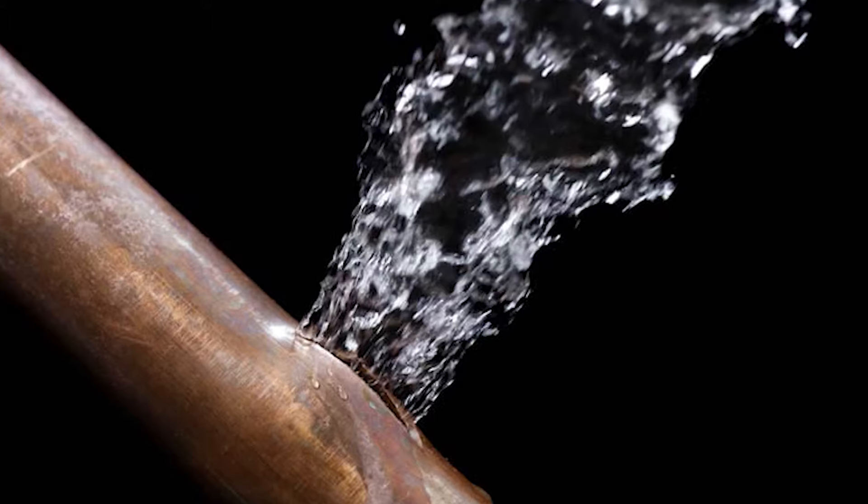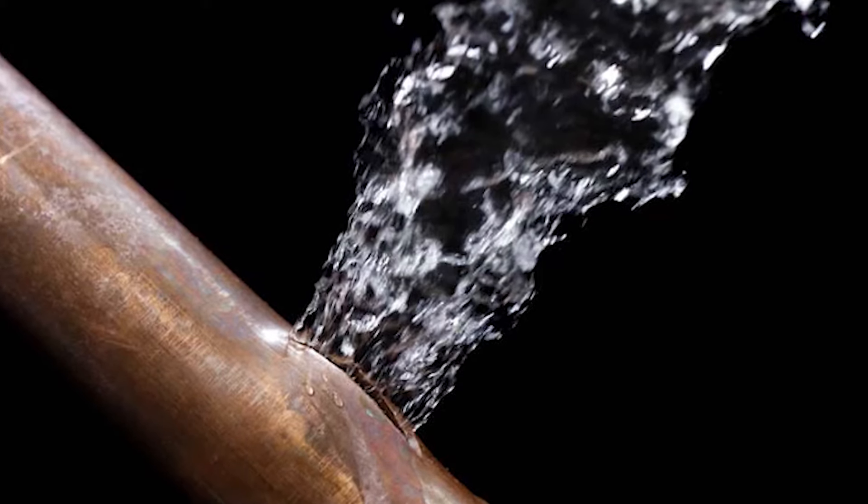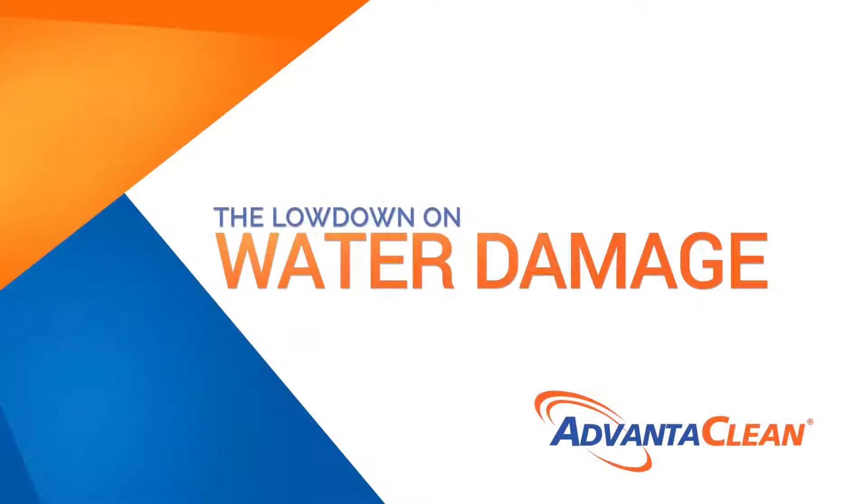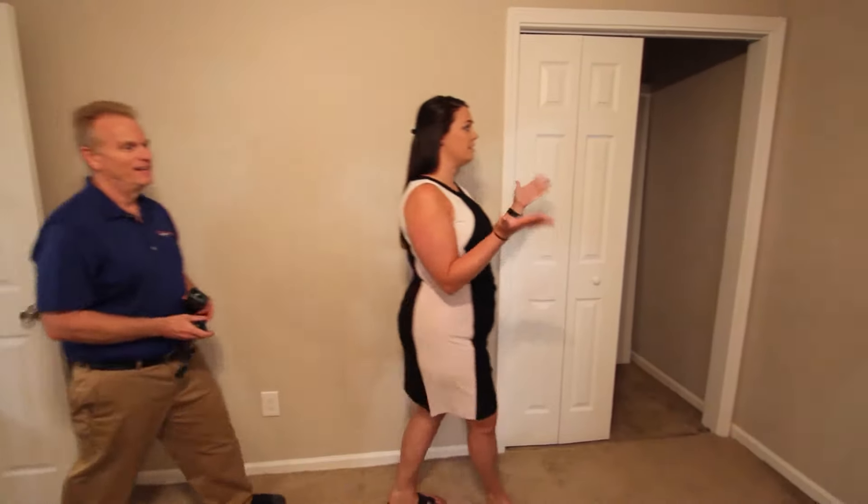Did you know 250 gallons of water is released a day due to a one-eighth inch crack in a pipe? The lowdown on water damage: even on a sunny day your home or business can suffer from water damage, and the longer it sits the worse it gets, which is why you need to fix water damage in a timely and proper manner.